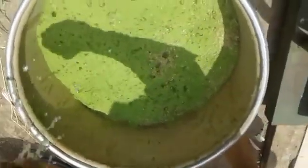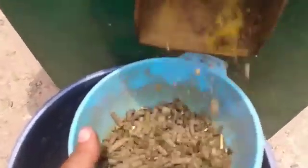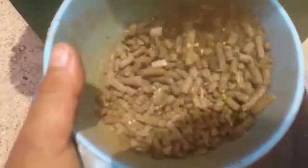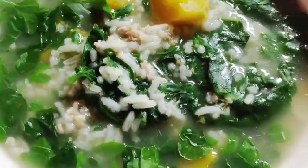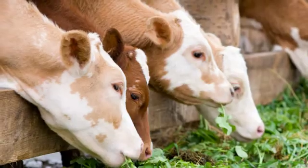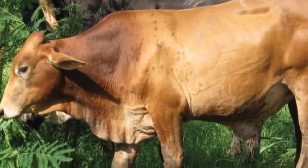Moringa leaf powder and some drops of water are then added to the mixture. These are high quality pellets with up to 22% protein. As the saying goes, you are what you eat. Moringa has been proven to increase cattle's weight gain by up to 32% and milk production by between 43% and 65%.